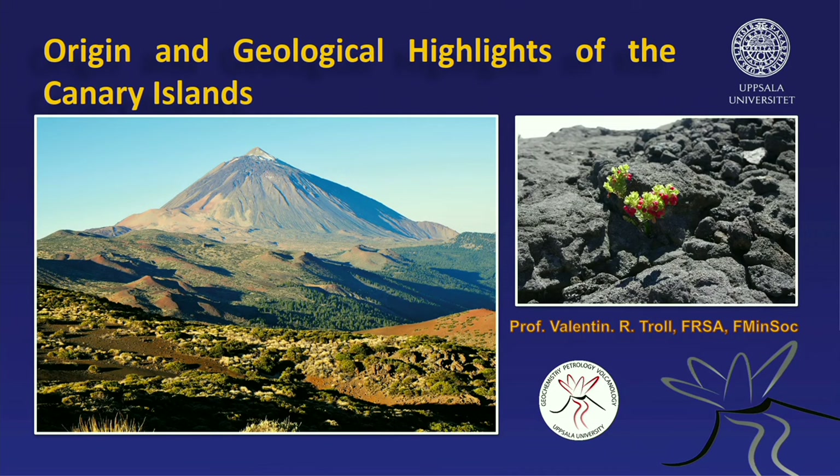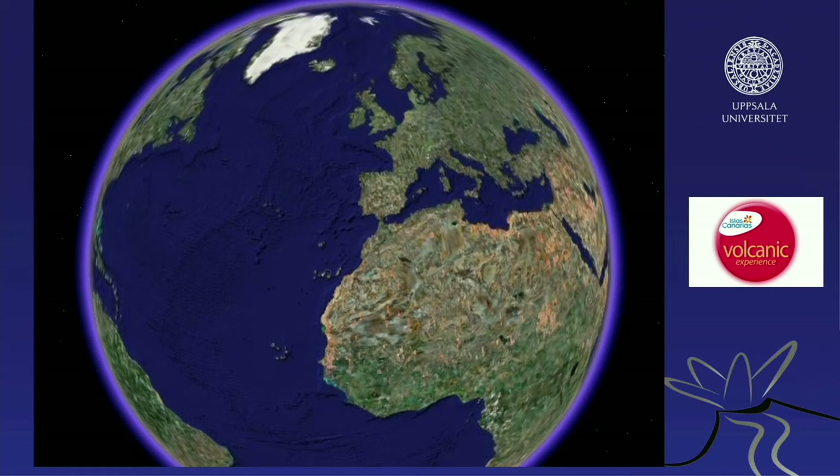I should stress that geology is often something some people don't think is very exciting, but I disagree entirely. I think it's super exciting, particularly when volcanoes are involved. So today I'd like to introduce you to my style of geology, and I hope you will enjoy that. Origin and geological highlights of the Canary Islands.